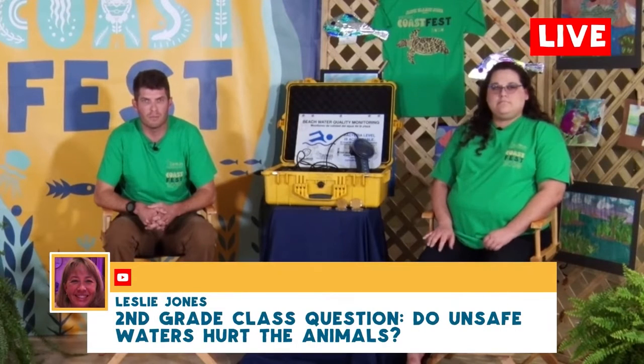What can happen if I swim at a beach that is under advisory? Most likely, absolutely nothing but a really fun time. You're probably going to be just fine and have a great time at the beach with your family. But we put it under advisory because there have been heightened levels of bacteria.